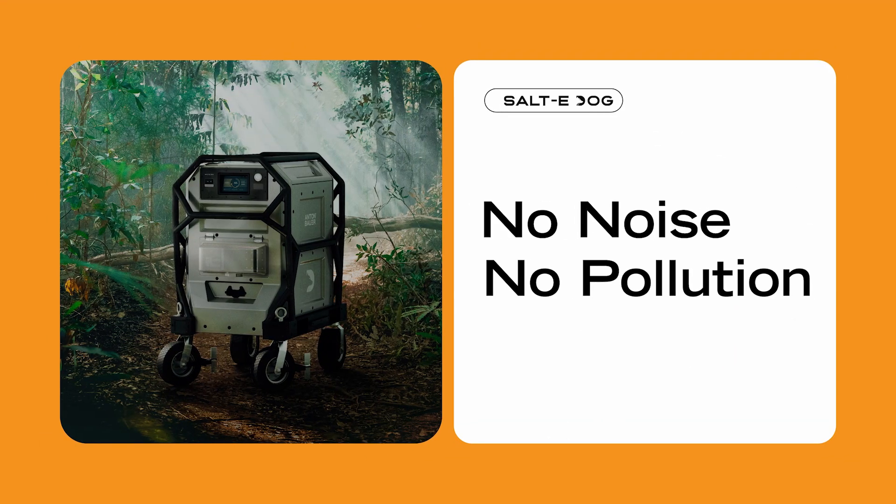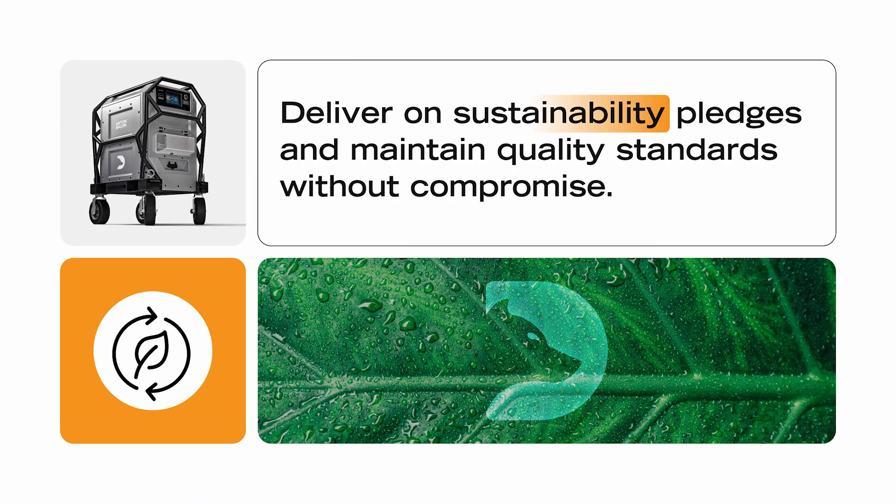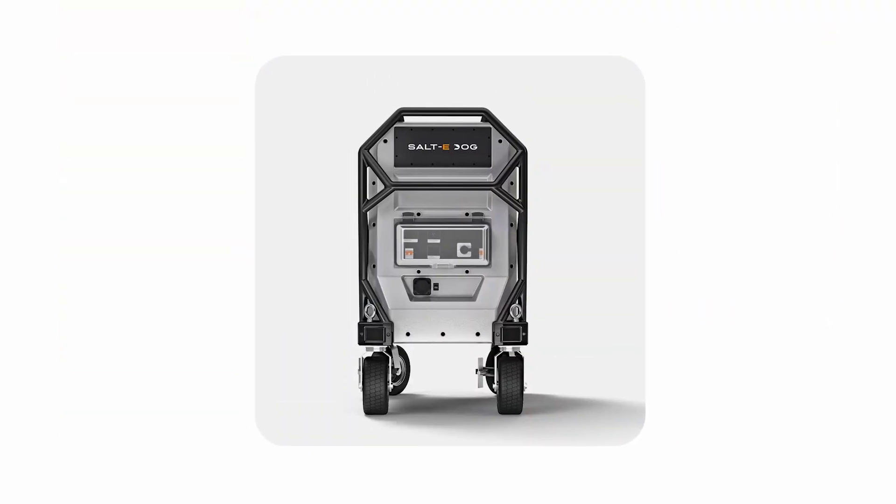With no noise and no pollution, it helps productions to deliver on sustainability pledges and maintain quality standards without compromise. Let's talk about the unique benefits of Salty Dog.